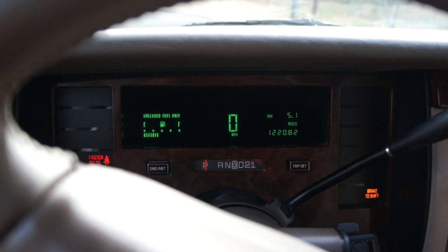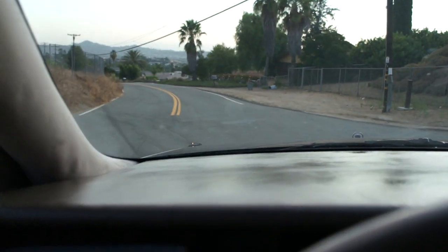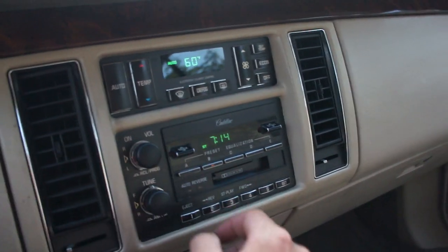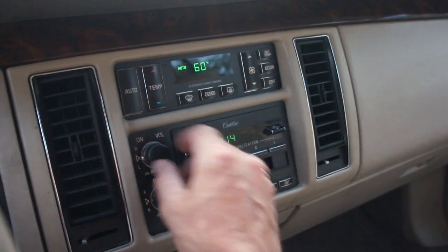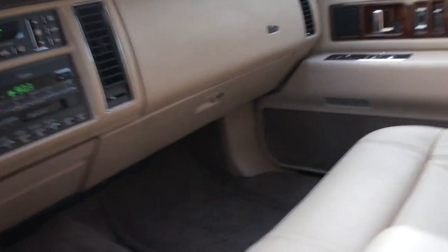Here's your mileage — 122,000. AC is cold. Radio's good. That one's off but you can tell it works. So the AC and radio all works. Cup holders and all.